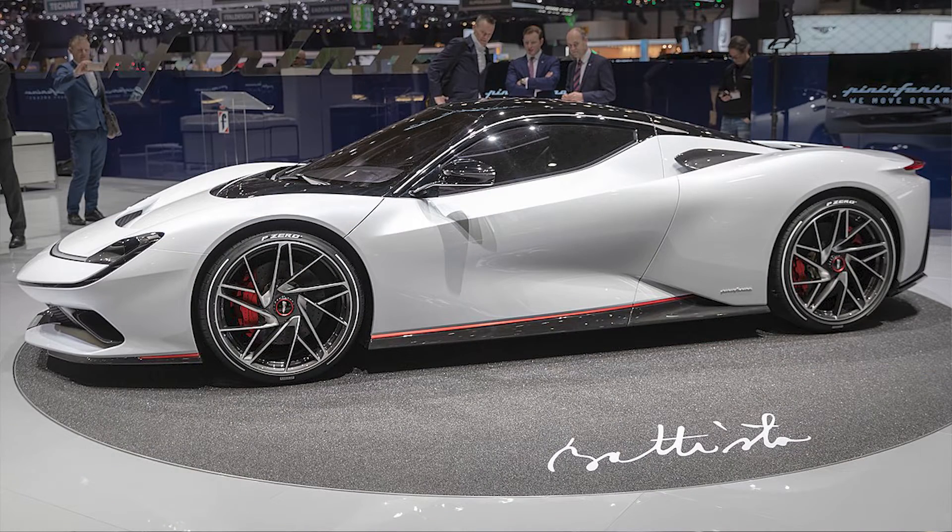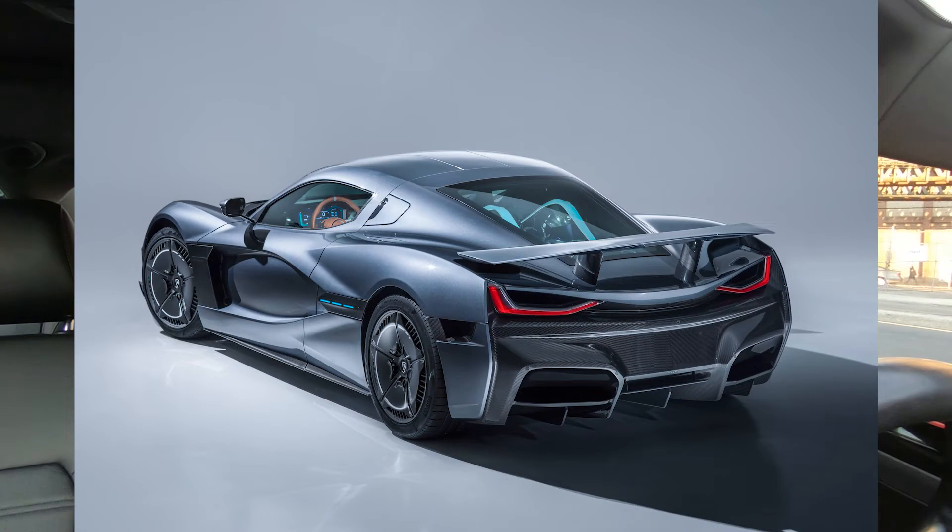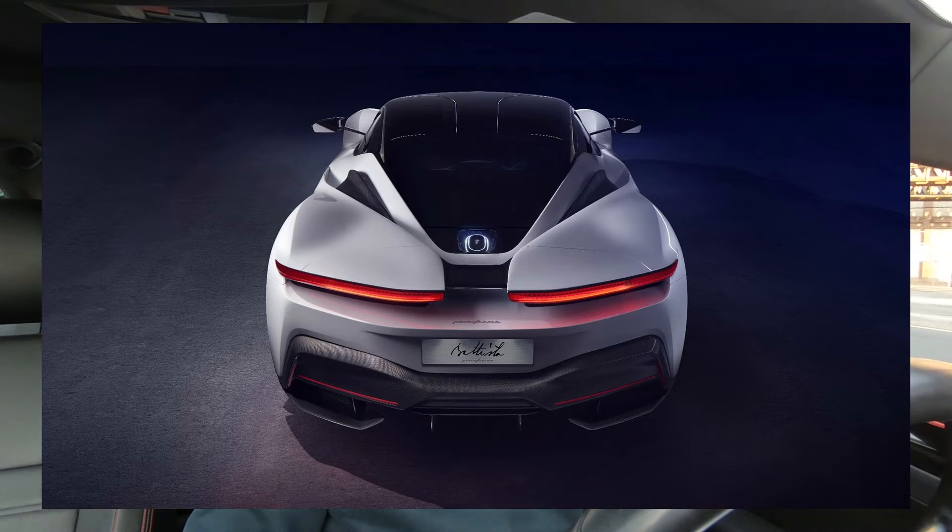The second important car from the auto show is the Pininfarina Battista. It's a full electric car, and it shares its running platform with the Rimac Concept Two — making them kind of frenemies. The Rimac Concept Two is more of a technical showcase, while the Pininfarina Battista is more of a beautiful showcase. It's very interesting how electric hypercars — not just supercars — are becoming a very important aspect of performance.